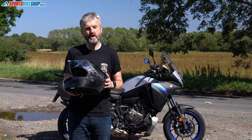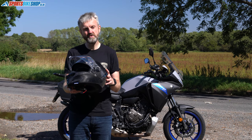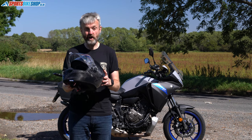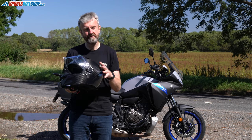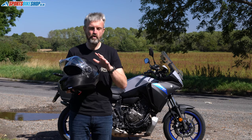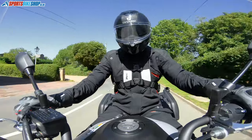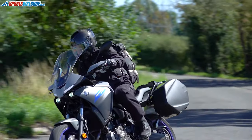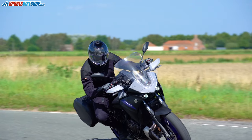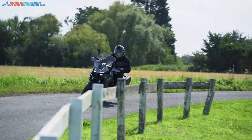Hi and welcome to Sports Book Shop's video about the Shark Spartan GT Carbon helmet, which is their new for 2020 premium sports touring helmet. This helmet costs £409.99 in the plain carbon graphic that you see here, or it's an additional £60 for one that's got multiple colors layered over the top.